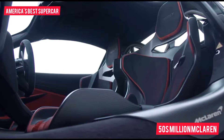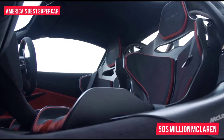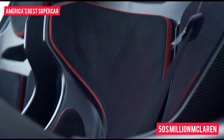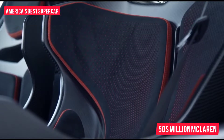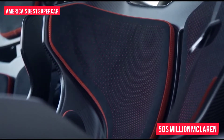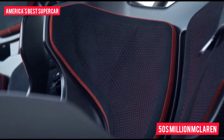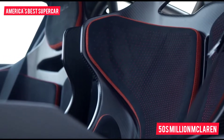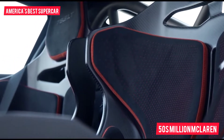The 765 LT has another 45 brake horsepower over the 720S it's based on, and is 80 kilograms lighter. According to most measures, the carbon-tubbed 1,419 kg 720S is already the lightest car in its class, so taking 80 kilograms out of it is not the work of a moment.